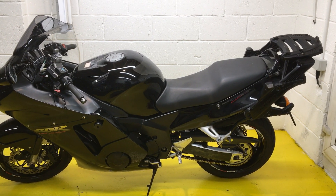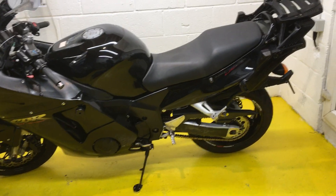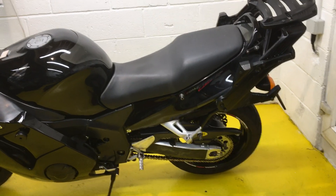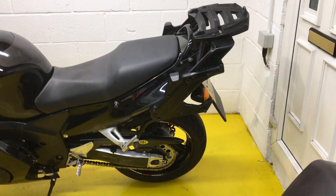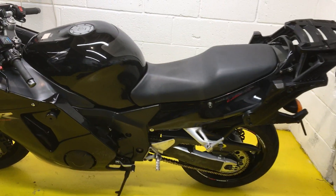Welcome to the CBR 1100 Blackbird for sale. Very nice bike, got some miles on it and it's showing a bit of weathering underneath, but generally it's in good order and these bikes will go on for a lot more miles.